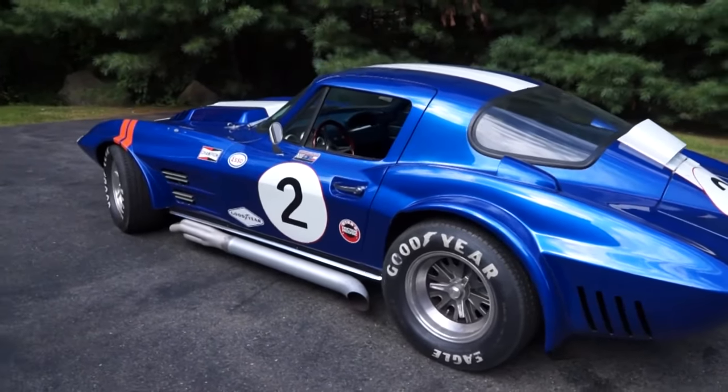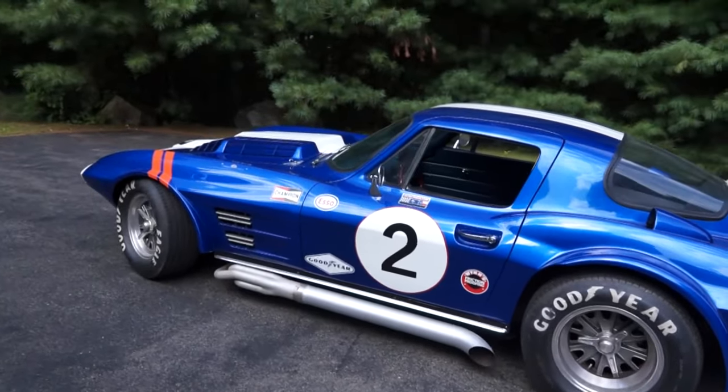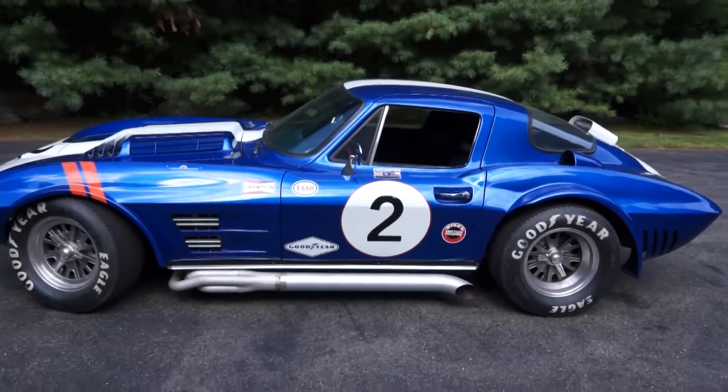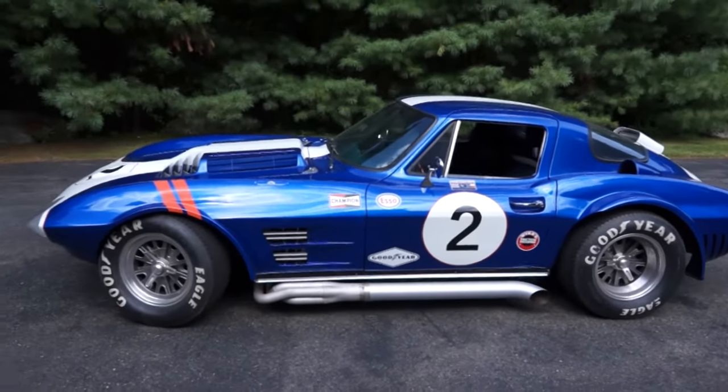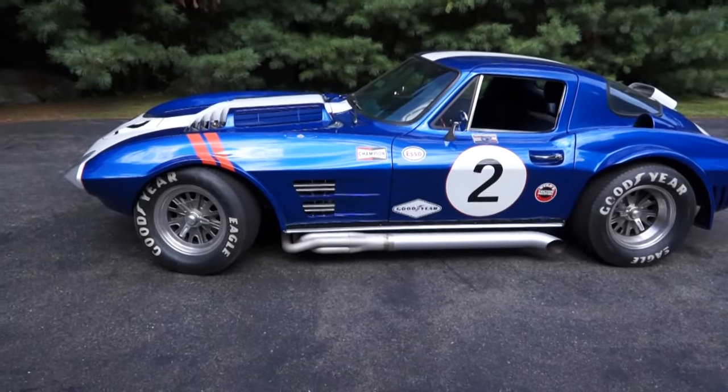The odometer currently shows under 1,200 miles. At roughly 1,000 pounds less than a standard Corvette, this car is brutally fast, handles like it's on rails, and attracts attention wherever it goes. It starts easily, and the aluminum radiator and fan keep the big block engine cool.